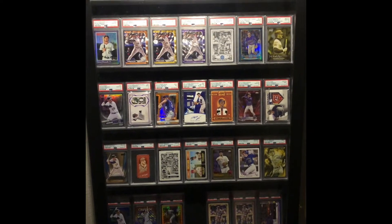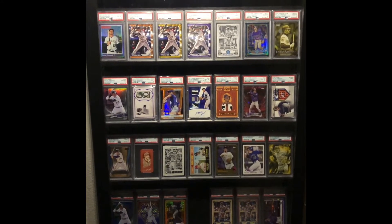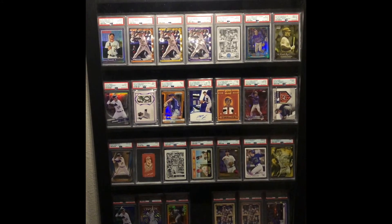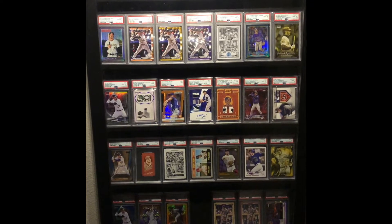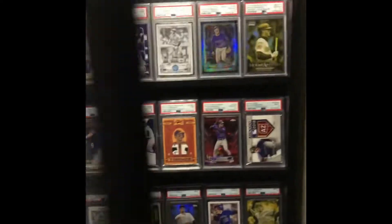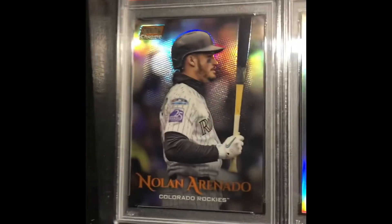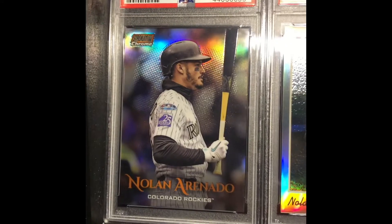What's up YouTubers, Bald Rhino back with another incredible PSA reveal. This is a walk down goat lane — I'm feeling melancholy because it's only a matter of time until the goat plays somewhere else, so I thought I'd share a little bit of my display case.